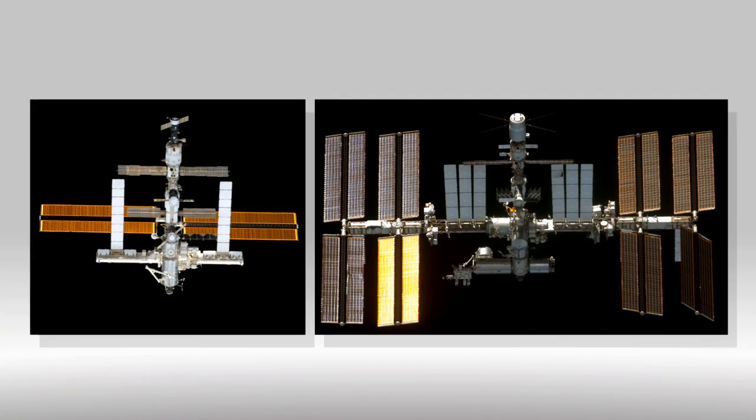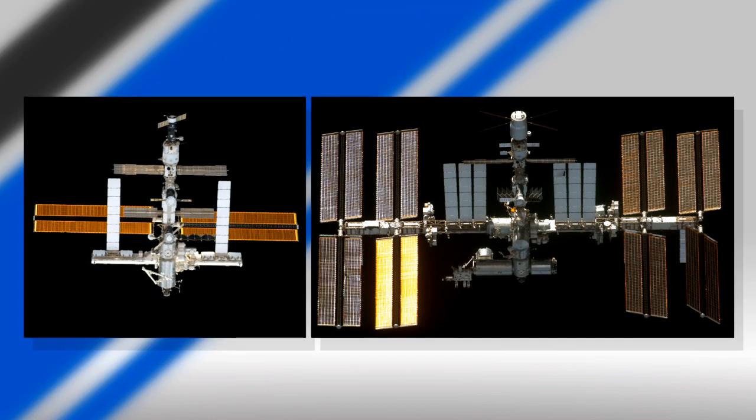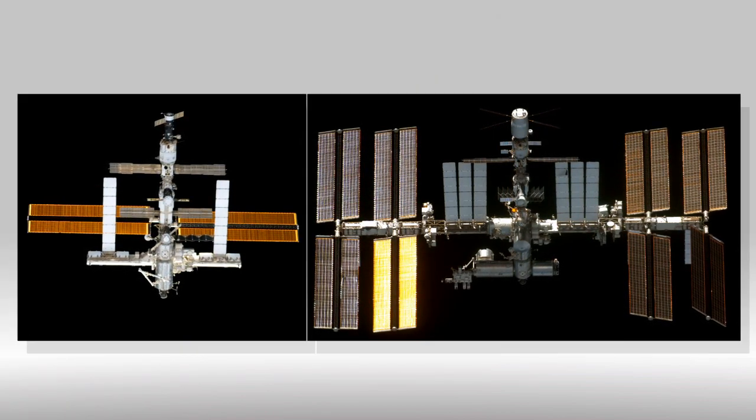When New Horizons launched in January 2006, the Space Station was less than half the size it is today.